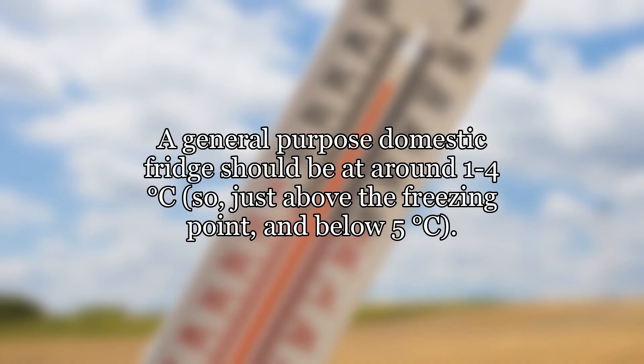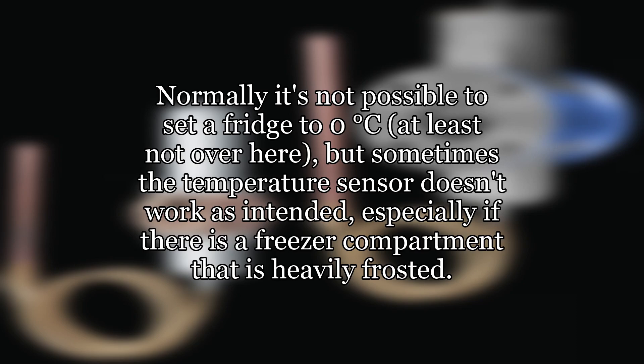A general-purpose domestic fridge should be at around 1 to 4 degrees Celsius, so just above the freezing point and below 5 degrees Celsius. Normally it's not possible to set a fridge to 0 degrees Celsius, but sometimes the temperature sensor doesn't work as intended, especially if there is a freezer compartment that is heavily frosted.